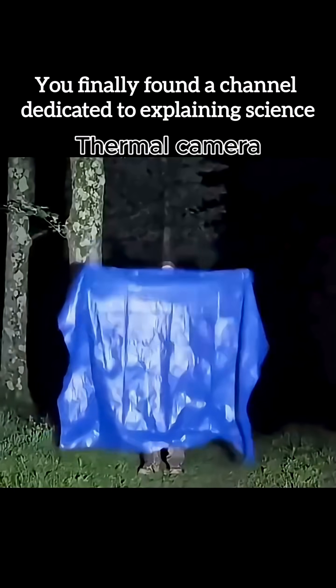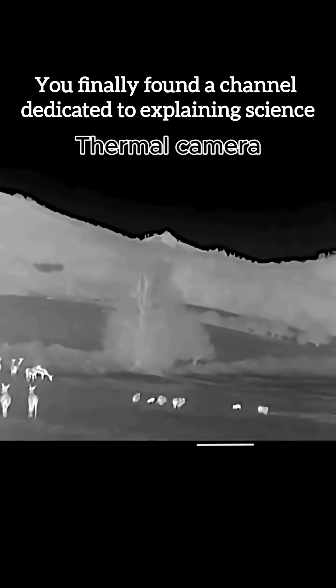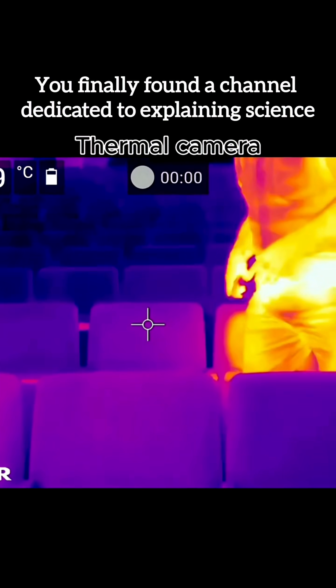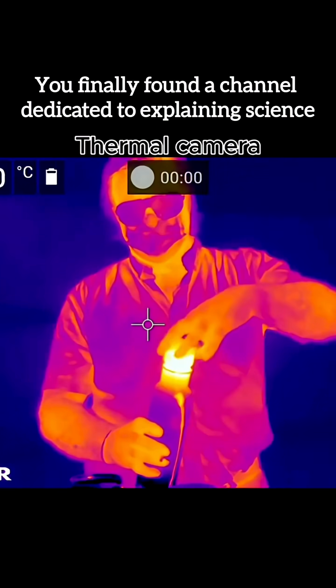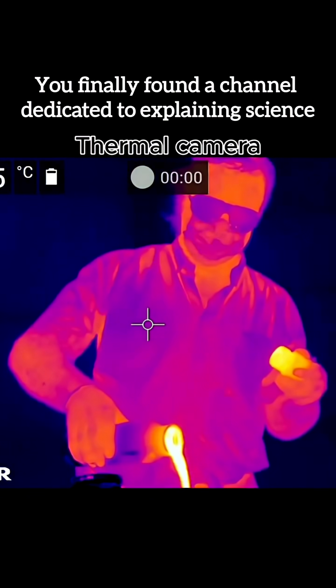How thermal imaging works: every object gives off heat — water, even ice and cold. Infrared sensors detect temperature differences invisible to the eye. Software converts heat into colors and shapes, creating thermal images. Hot equals bright, cold equals dark, revealing patterns that light can't show.